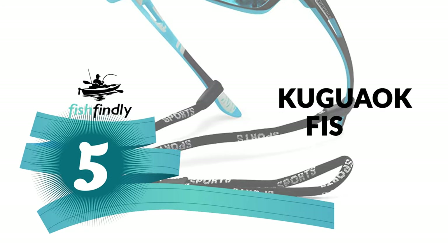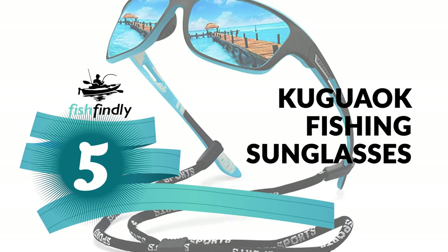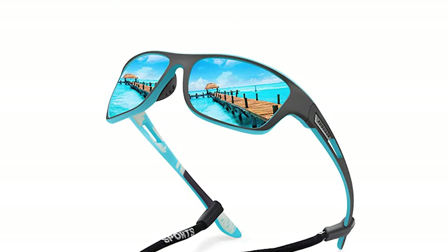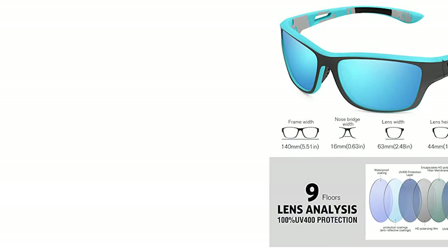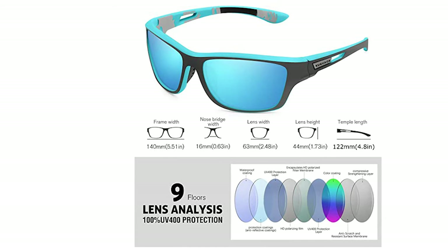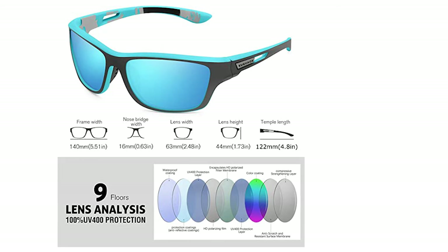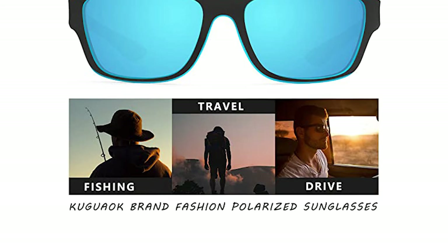Number 5: Kugwayok Fishing Sunglasses. If you need the best fishing sunglasses under 50 for your ordinary use, here are the best fishing sunglasses for you. The Kugwayok Fishing Sunglasses is perhaps the most ideal choice. It includes sunglasses, glasses case, hard shell packaging, sports glasses rope, soft glasses cloth, soft glasses pouch, and a polarized test card.